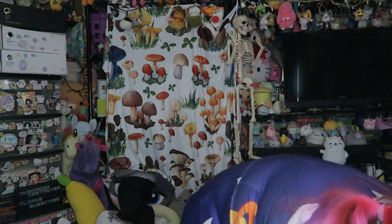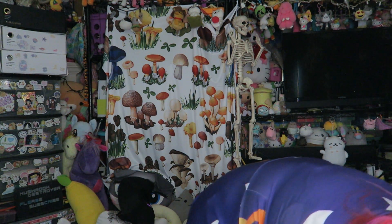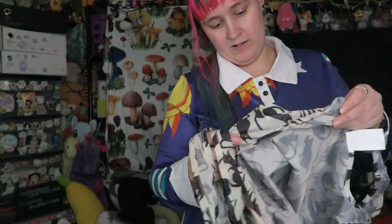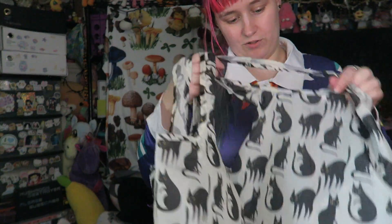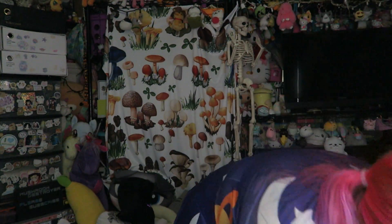I got this bird mask for two bucks. I got three of these little tote bags — these were 30 cents each. I always like these smaller tote bags; I try to use reusable bags when I go grocery shopping, so that's always nice to have.